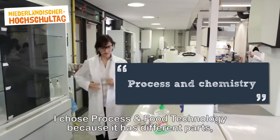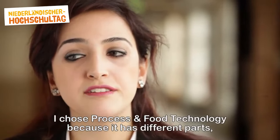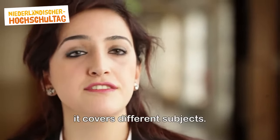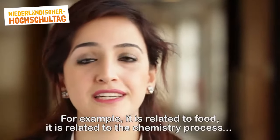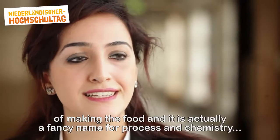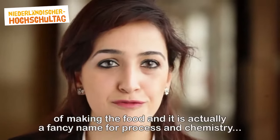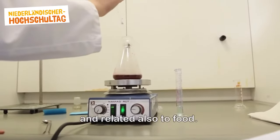I chose process and food technology because it covers different subjects. For example, it's related to food, it's also related to the chemistry process of making food — it's actually a fancy name for process and chemistry, and related also to food.